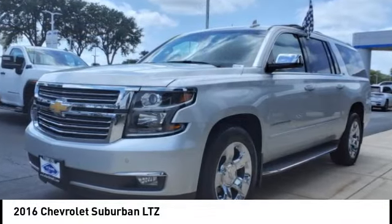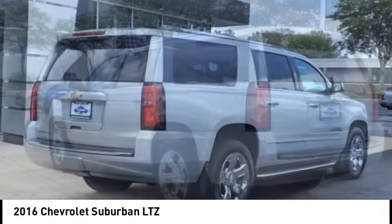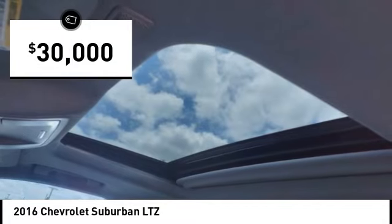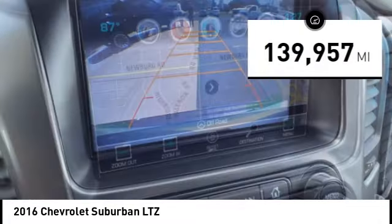You are going to love the 2016 Suburban. Suburban exceeds at towing heavy trailers, hauling loads of people and gear, and enduring hard use and rugged terrain, and is priced below $30,000. This vehicle has less than 140,000 miles.